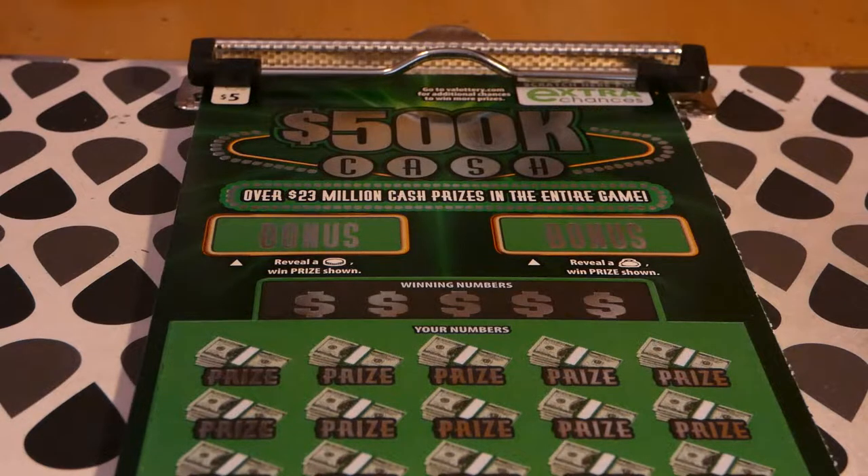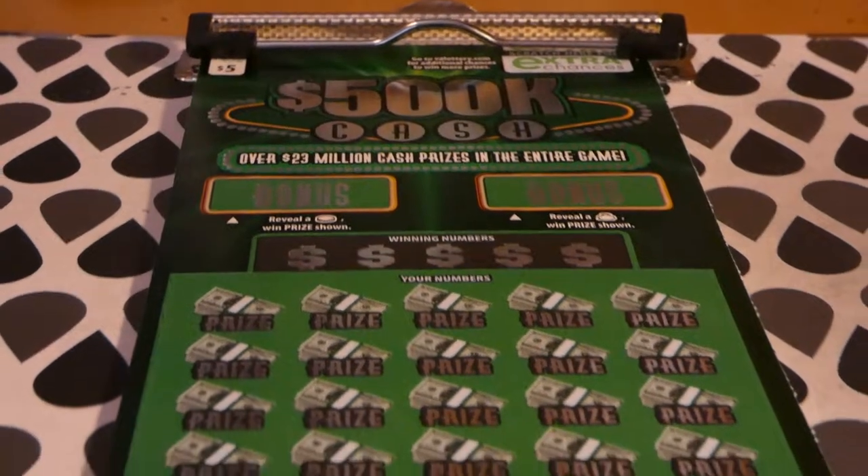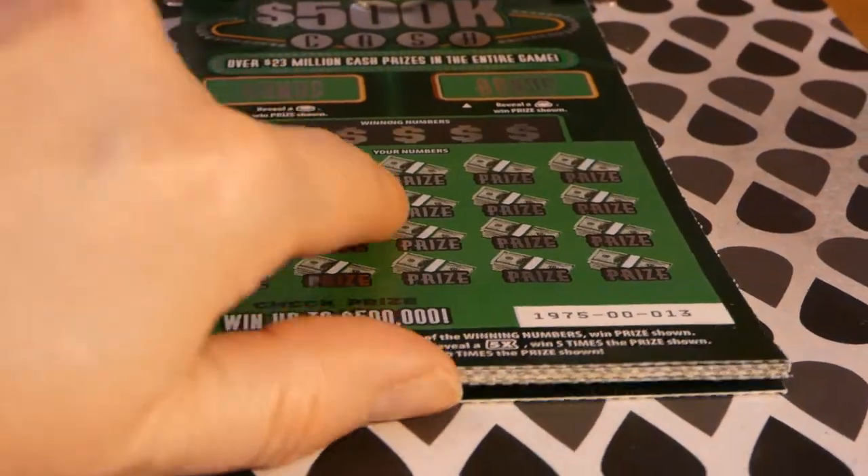Hi guys, Virginia Scratcher here. Today I have seven of these 500K Cash tickets to scratch — the green version. This is a $5 Virginia Lottery ticket, started September 3rd, 2019. The odds of any prize are one in 4.28. There is a next-chance drawing for losers, two of four $500,000 top prizes left, two of four $50,000 second prizes left, and five of eight $10,000 third-place winners. Not too shabby — I'd take any of that. We have tickets 13 through 20.